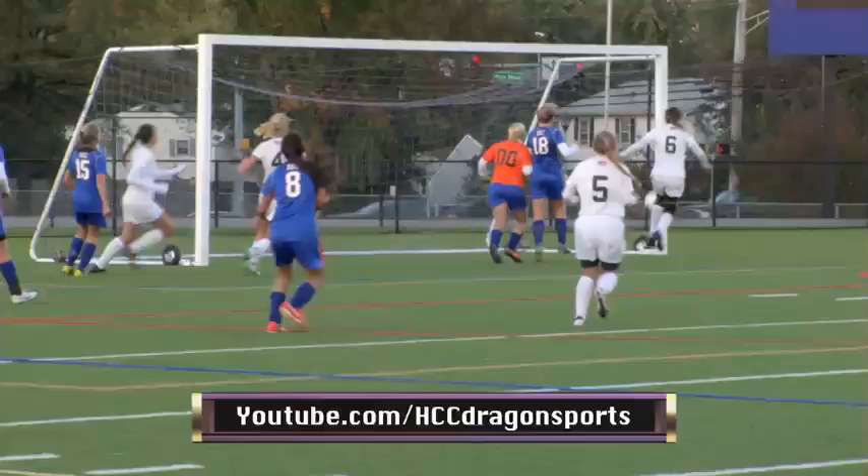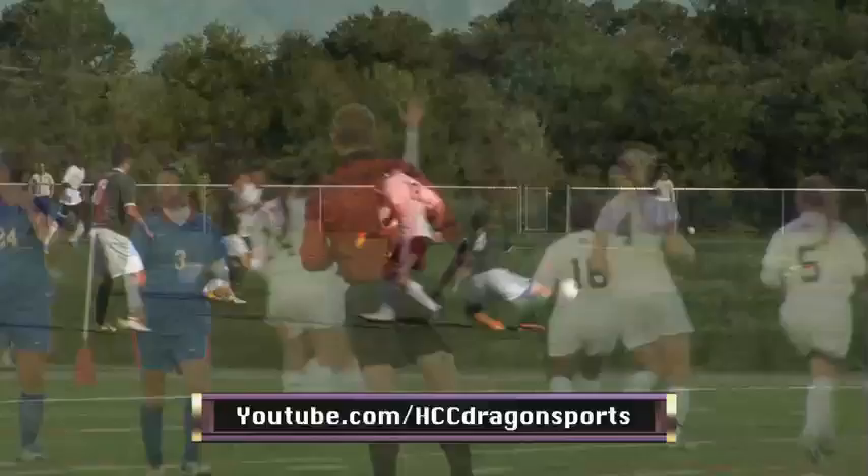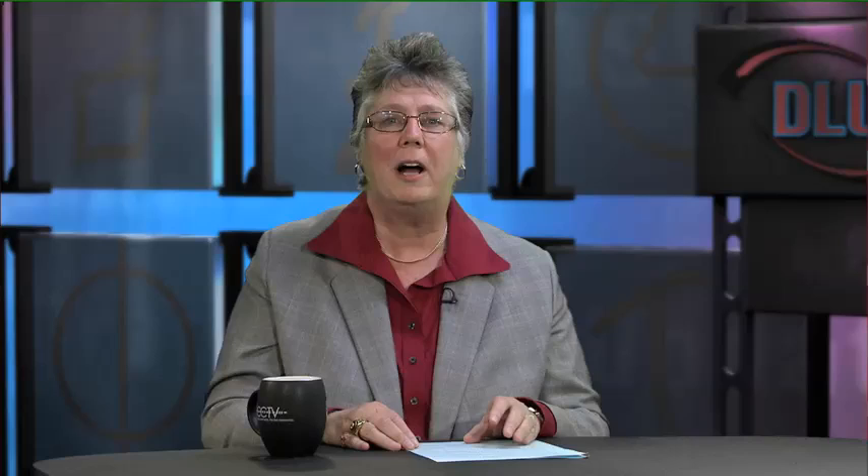You can watch game highlights before they make it on the show — go to youtube.com/hccdragonsports. Tune in Friday, December 6th, for an all-new Dragon's Lair Update. Thanks for watching, and remember — Go Dragons!